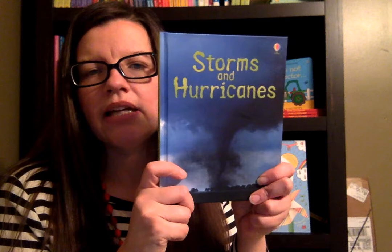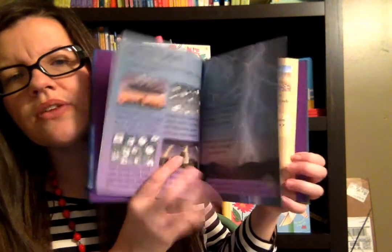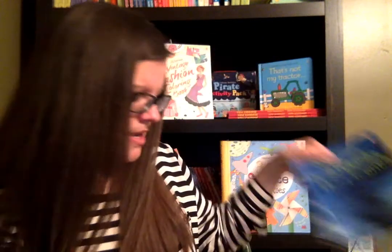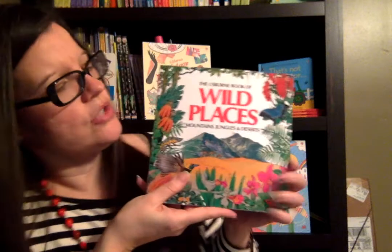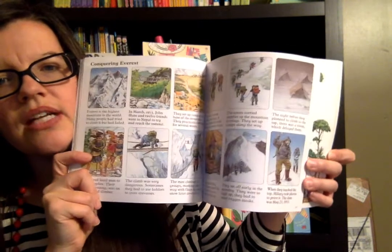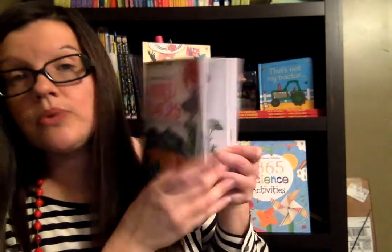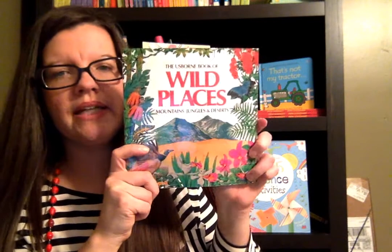I love the $4.99 nonfiction hardback series that Usborne has. I got a title about storms and hurricanes since we're talking about weather, clouds, and storms — I thought it would be a fun nonfiction read. Also, Wild Places — this talks about mountains, jungles, and deserts. I primarily got this for the mountains section since we were talking about volcanoes this semester. Lots of fun nonfiction information told in a fun way that is totally not boring. It holds my boys' attention, which for those of you that have boys, you know that's a mighty feat. So I'm excited about reading Wild Places this semester.